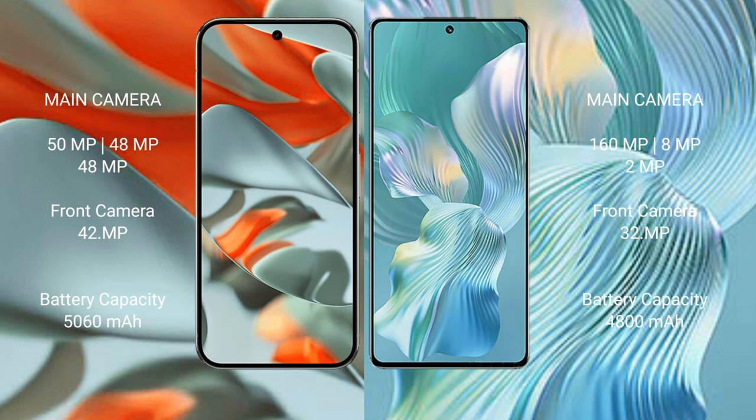The Google Pixel 9 Pro XL has a 5060mAh battery with 37W fast charging support. The Honor 80 Pro Flat has a 4800mAh battery with 66W fast charging support.